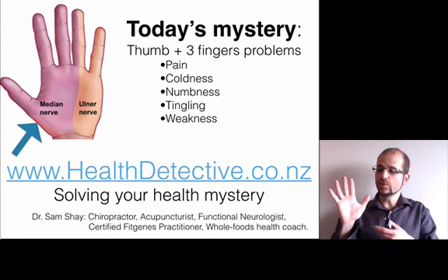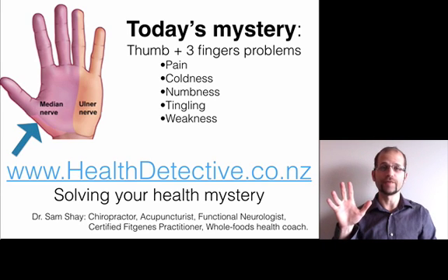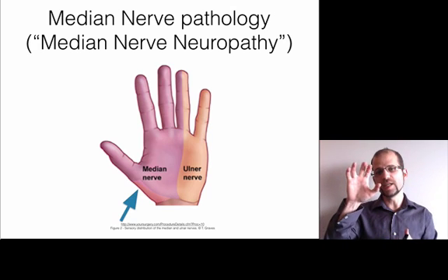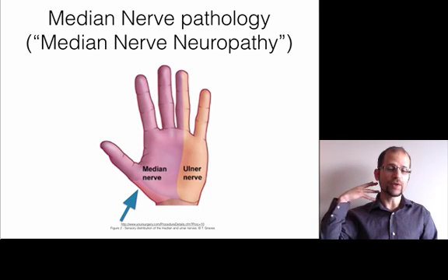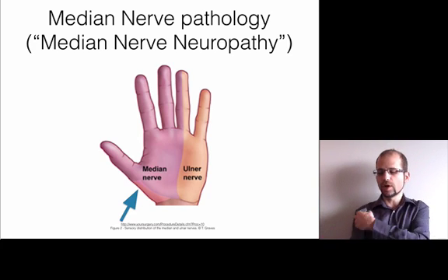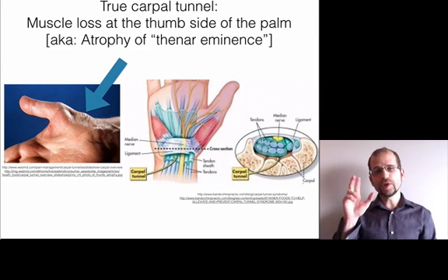I'm going to teach you what to check for — the different areas that may actually be causing this that's not the carpal tunnel — and some strategies to help guide you in how to take care of it. This is called median nerve neuropathy. The median nerve actually starts from the neck by combining five nerves together, then traverses all the way down through the arm into the hand.